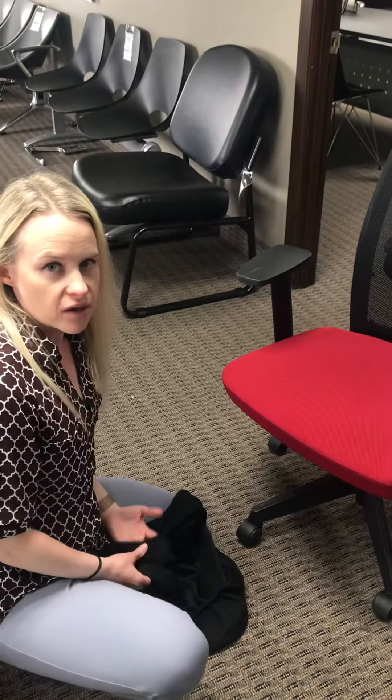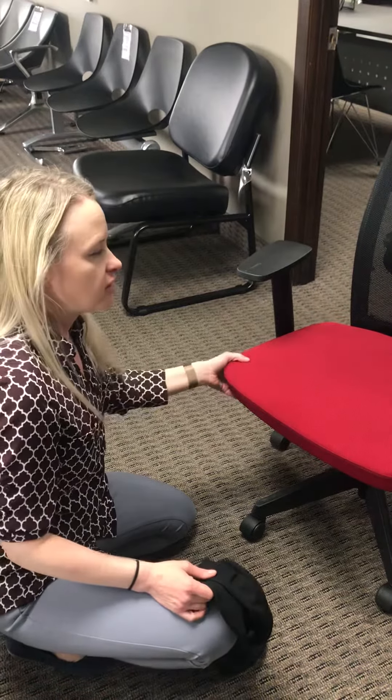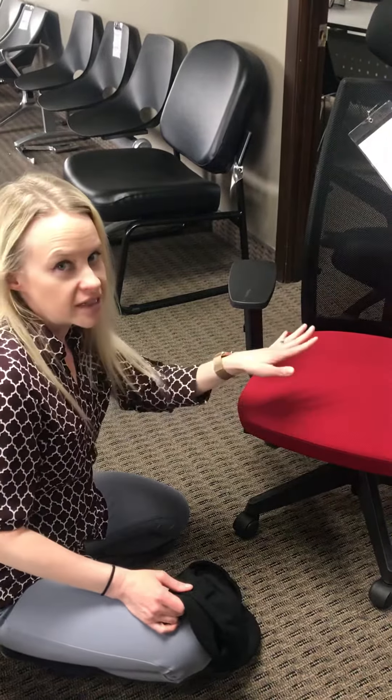Hi Mark, Sarah with Modern Office. I wanted to show you a video regarding the chairs that you have on order. This is the chair that you have on order with the seat in black.